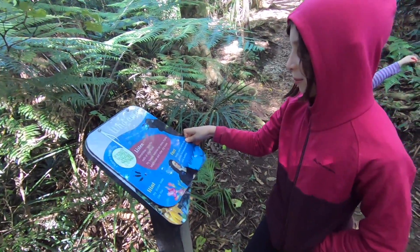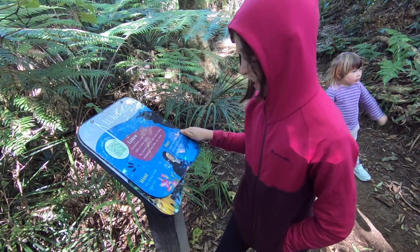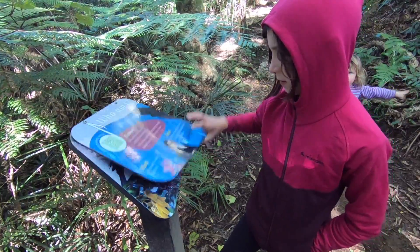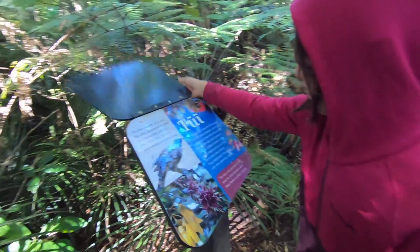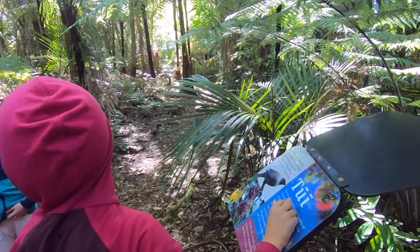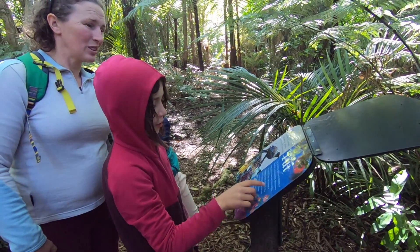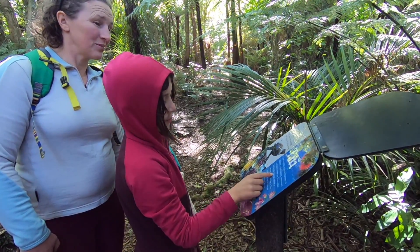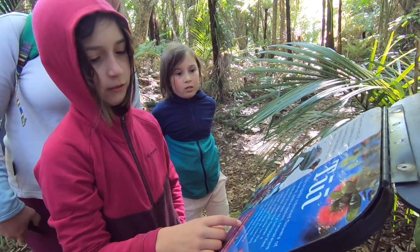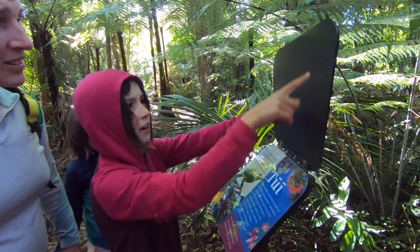I sometimes copy the calls of other birds - my city relatives can mimic ringing telephones and other sounds. It's a tui! The brightly coloured flowers of the pohutukawa, rata, and puriri trees are favourites. The tui sips the flowers' nectar, pollen sticks to the bird's head, and it's carried on to the next flower - the pollinated flowers can then develop seeds.